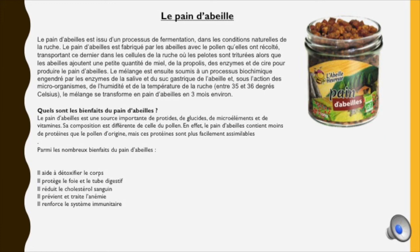Le pain d'abeilles aide à détoxifier le foie, il protège le foie et le tube digestif, il détoxifie le corps, il réduit le cholestérol sanguin, il prévient et traite l'anémie, et il renforce le système immunitaire.